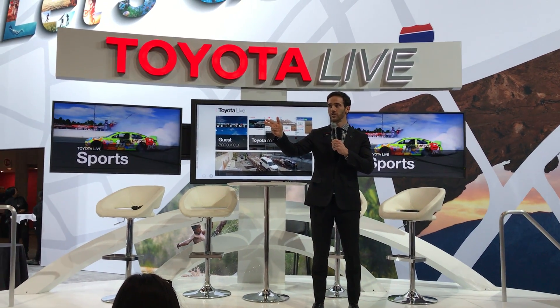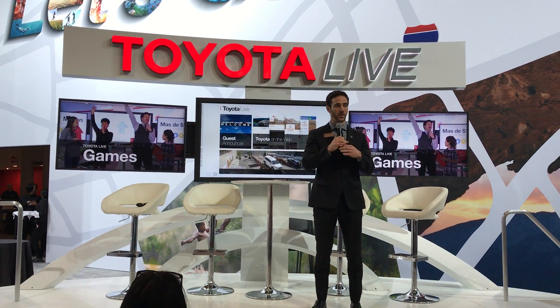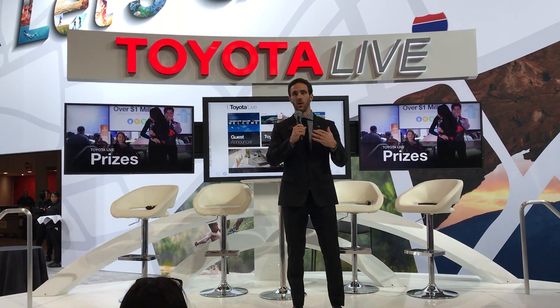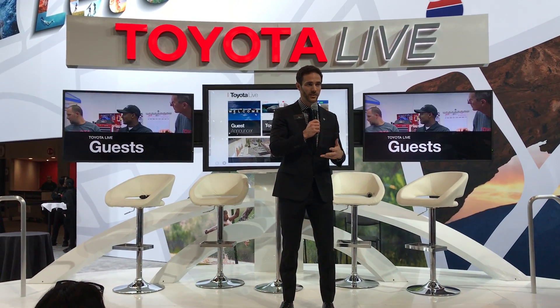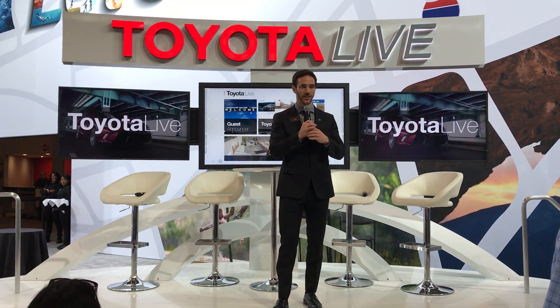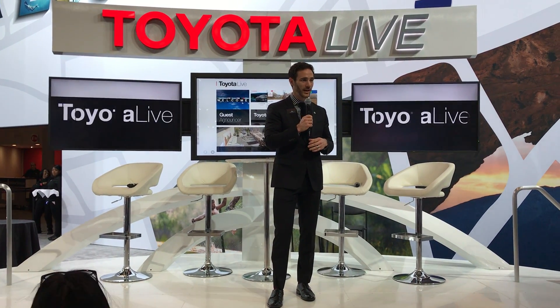First and foremost, the all-new 2018 Camry is up here on the platform, and we have the red one behind you if you wanted to sit inside and check out the interior. This is one of the most all-encompassing redesigns we've done on the Camry. It's going to have an all-new architecture, all-new engines, all-new interior and exterior. As you can see, it's a lot more sporty and aggressive looking than ever before.